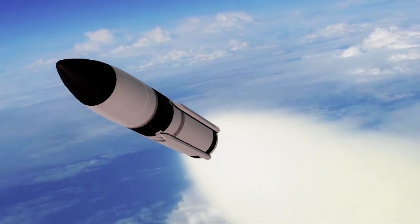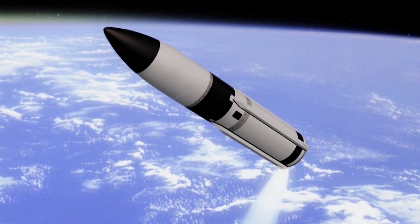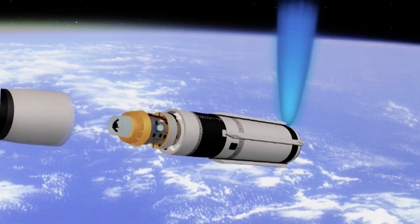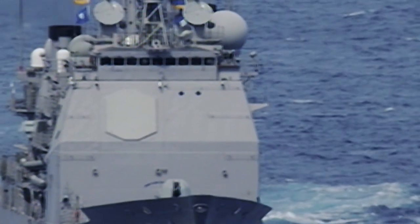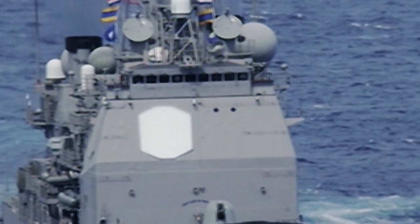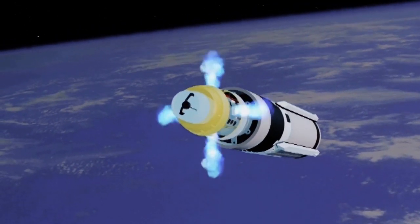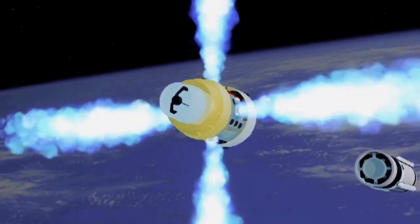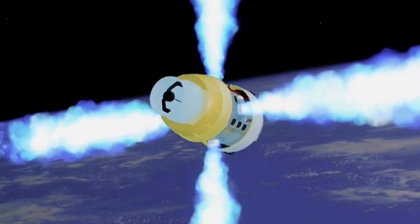After second stage separation, the third stage rocket motors ignite, propelling the missiles out of the atmosphere and into space. After third stage Pulse 1 burns out, the missiles eject their nose cones, then ignite third stage Pulse 2. The Aegis Ballistic Missile Defense Weapon System provides a final update to the missiles, based upon the most precise information from the SPY-1 radar and BMD signal processor. The kinetic warheads are ejected from the third stage.